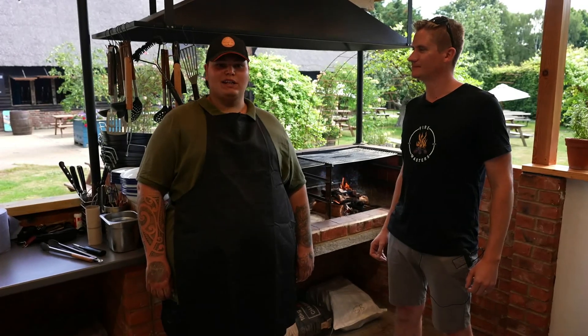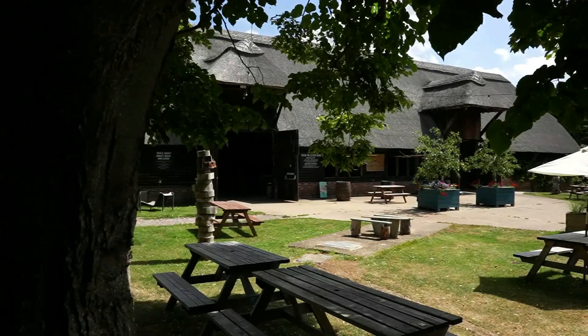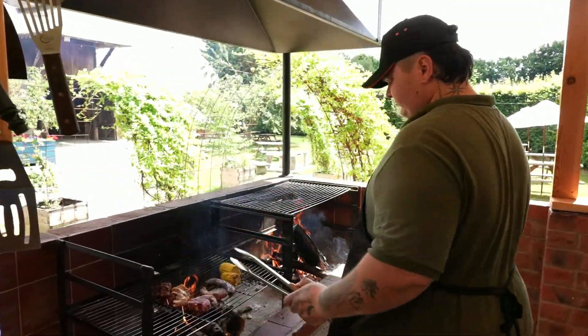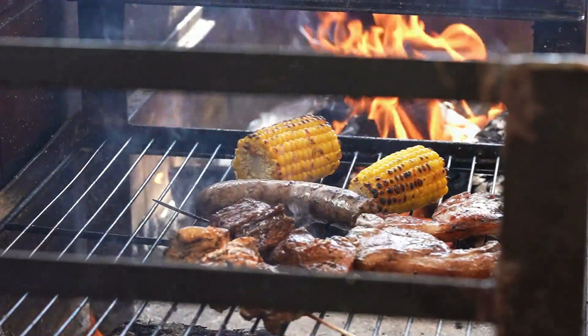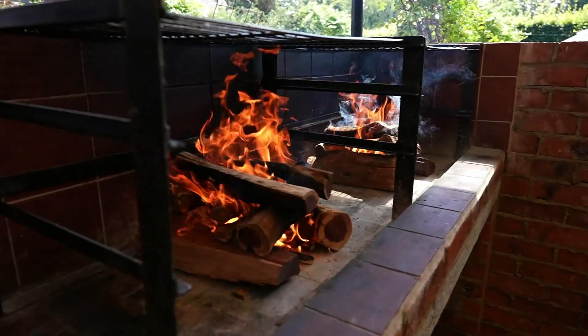Hey guys, I'm KJ from the Saffir Brew. We're a street food business that opened just around a year ago. We've recently just opened the new kitchen on the barn at Wilton Farm, focusing on wood-fired cooking. We're using Mike's wood from Firemasters, which is a Namibian hardwood that's got great smokiness, flavours, and a long-lasting burn.